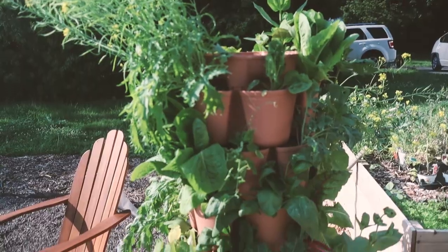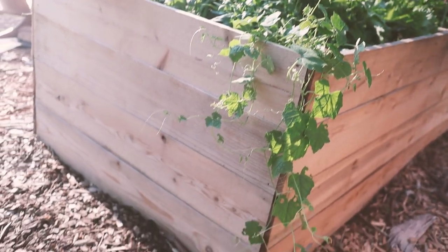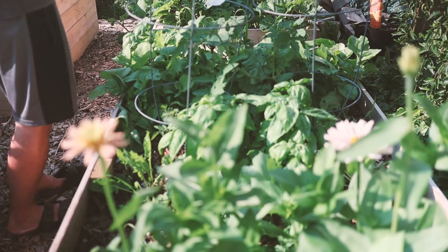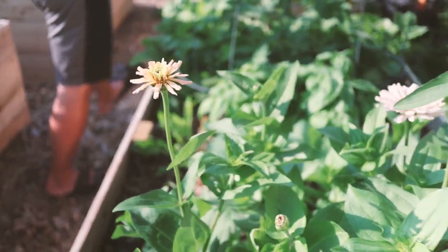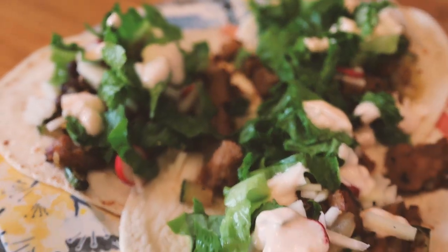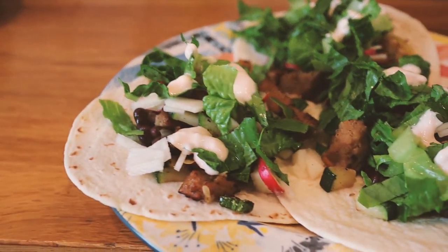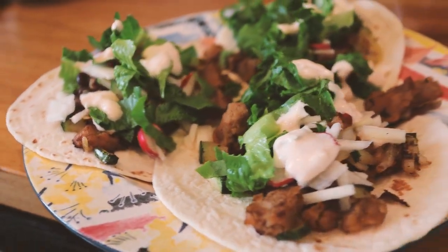It is mid-July, which means we are in the season of using the garden in all of our meals. This morning for breakfast we had avocado toast with fresh basil and tomatoes from the garden. For lunch I made grilled zucchini wraps. For dinner we're going to make seitan tacos — seitan is a wheat-based protein substitute — and we're going to put radishes, romaine, onions, and also peppers.